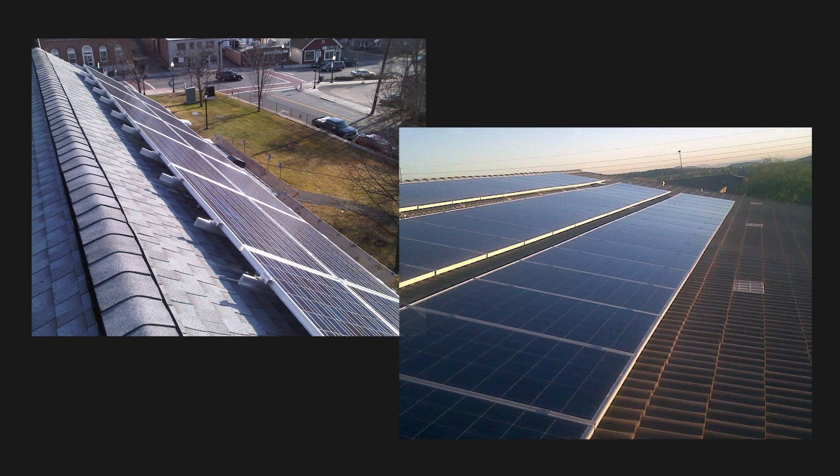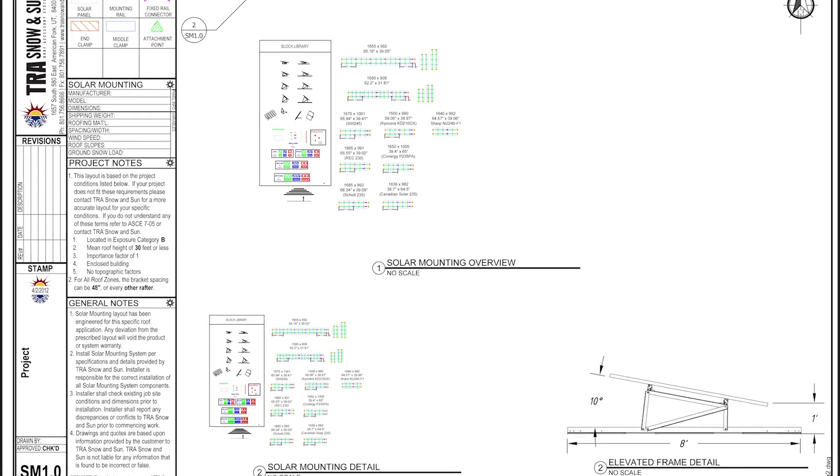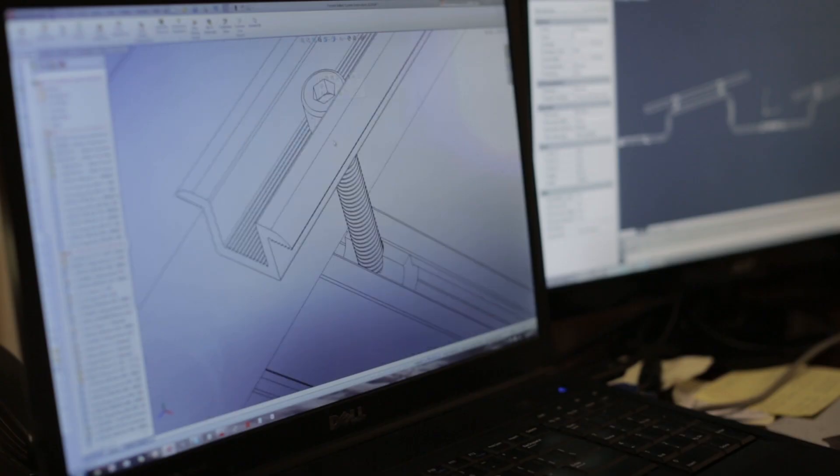When a customer calls us for their solar mounting parts, they're not just going to get the parts. They're going to get an engineering plan that designates how many parts are needed, where they go, and how to install them. We work together with a structural engineering firm who helps us design our solar products.